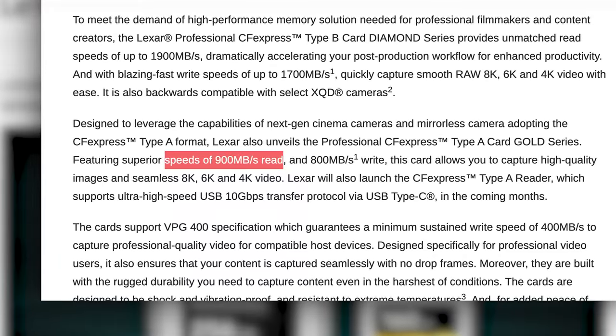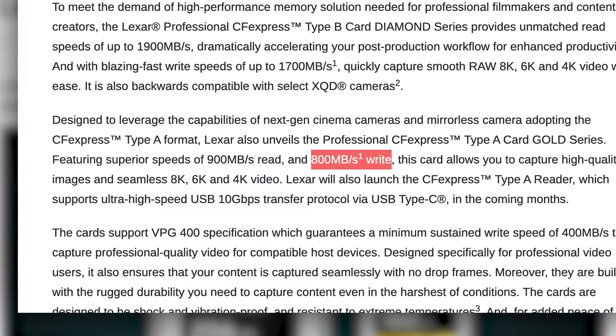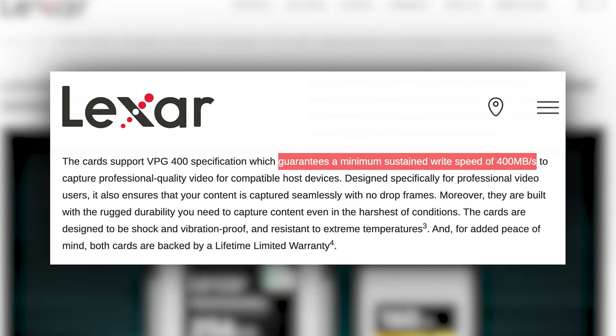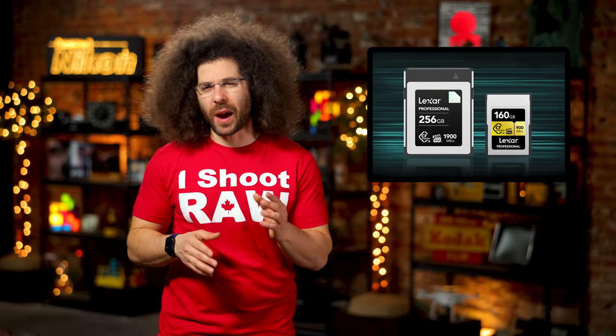Their Gold Series CFexpress A cards will promise up to 900 megabytes a second read speeds and 800 write speeds. But Lexar goes on to clarify that sustained speeds are only promised at 400 megabytes a second. I'm all for super fast read and write speeds, but what I really care about are my images. As long as my images are being recorded reliably time and time again, I'll be happy. I don't need the card that claims to be the fastest, only to read the footnotes and get the real truth.